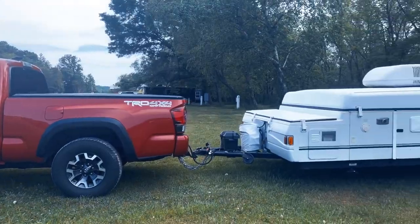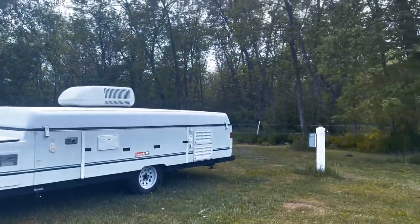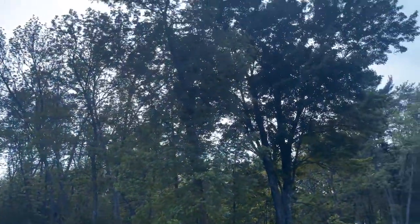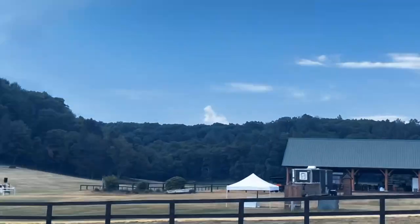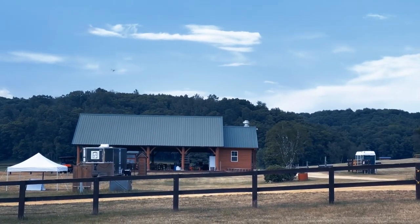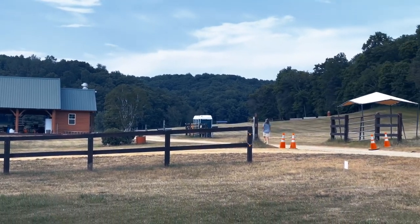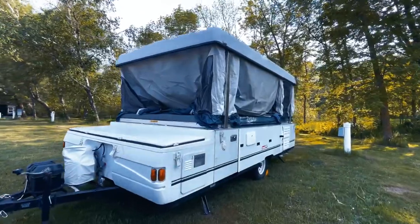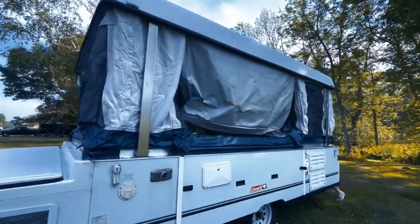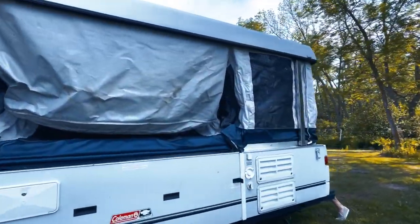We are back at Otter Creek — this is our first time parking in our spot with the new camper. We have just arrived, and a lot of people ask what do you do for a bathroom. As you can see, here's my mom running to the porta potty.